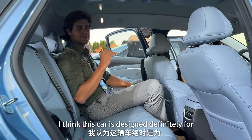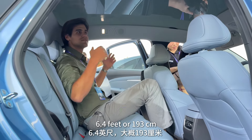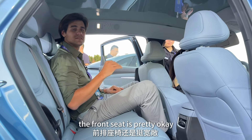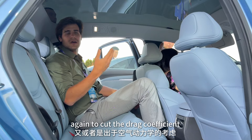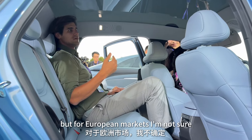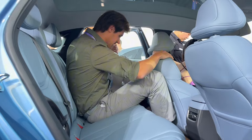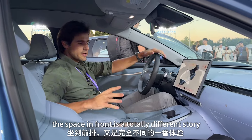This car is definitely designed for Chinese customers and the Chinese market. As a tall person at 193 cm, I can barely fit in the rear seat and couldn't imagine riding there for even an hour. However, the front seat is very spacious and comfortable. The sloped roofline may be designed to reduce drag, but for European markets this might not work as well.